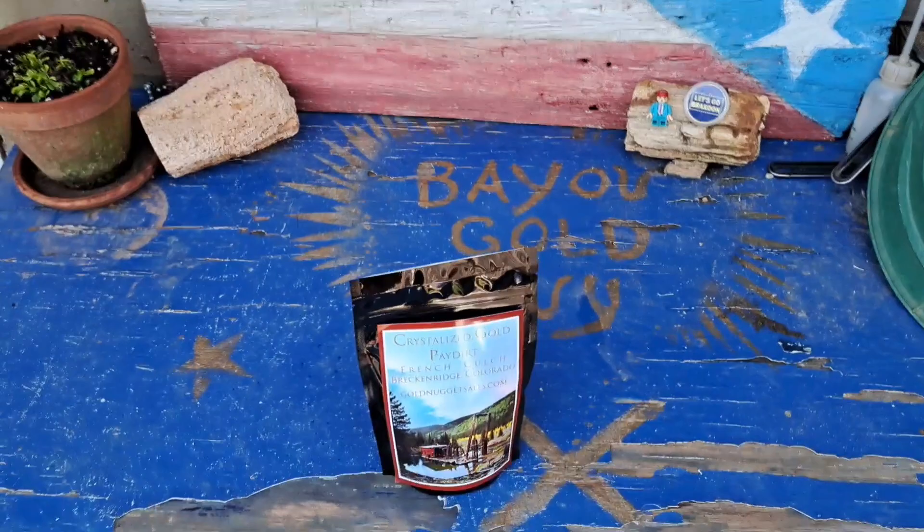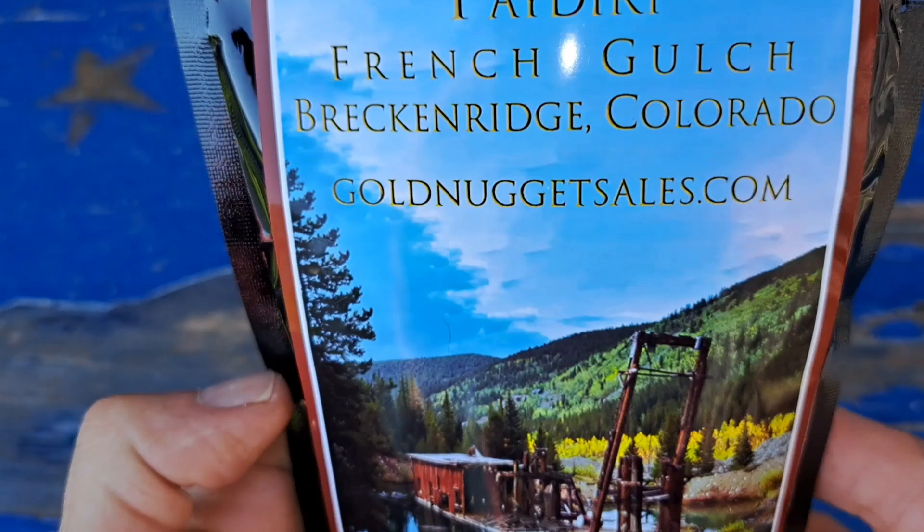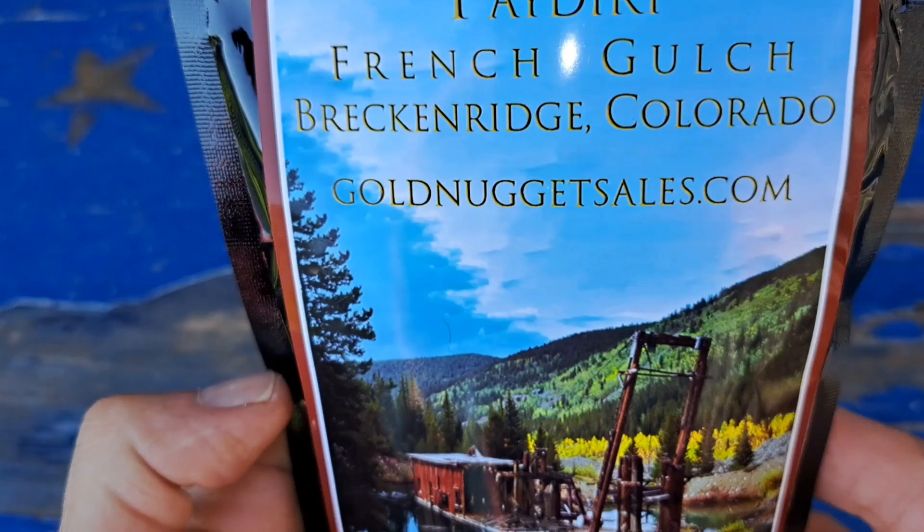I've got something that came in from the awesome Gold Nugget Sales. Mike sent this as just a thank you — he's a generous guy. I've seen a couple of these on other videos already, and I think Miller had done one on them too, but this is my first time doing it. I have had this stuff before and it is awesome. We'll turn to the new gold epicenter of South Louisiana — X still marks the spot for the rare and still unavailable crystallized gold paydirt. This is his French Gulch, Breckenridge, Colorado.